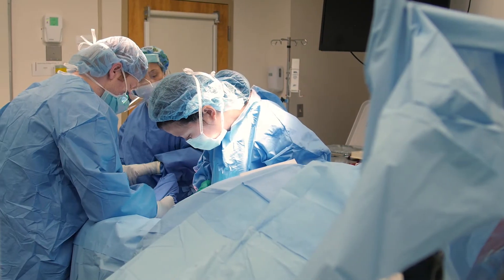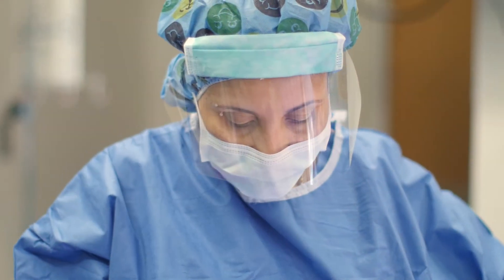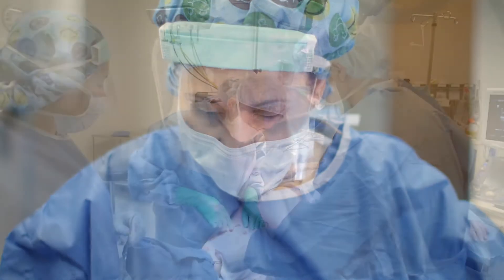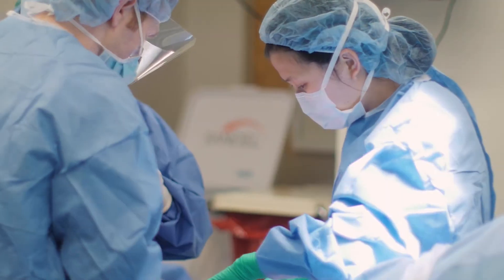The MHVI uses a team-based approach to treat every patient. The team is comprehensive and includes vascular surgeons, orthopedic surgery, infectious disease, podiatry, and plastic surgery.